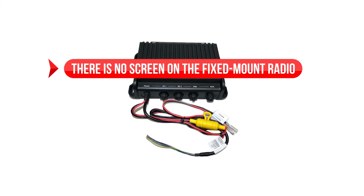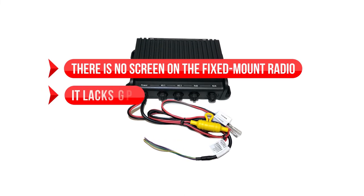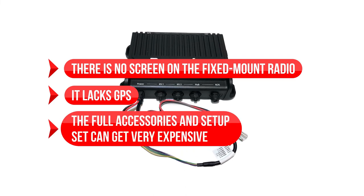On the downside, there is no screen on the fixed-mount radio, it lacks standalone GPS, and the full accessories and setup can get very expensive.